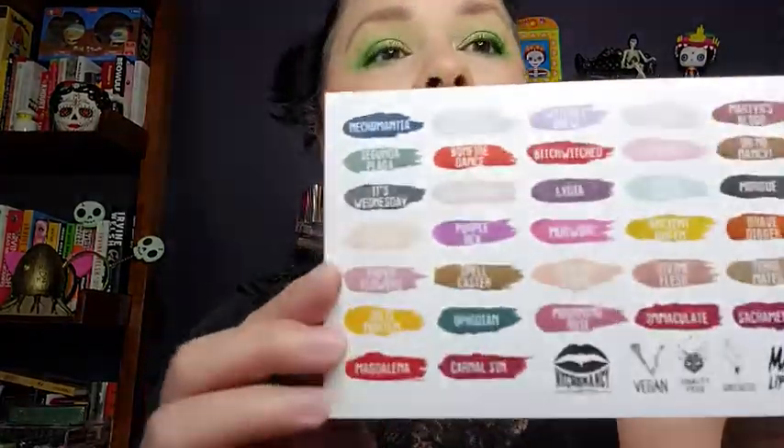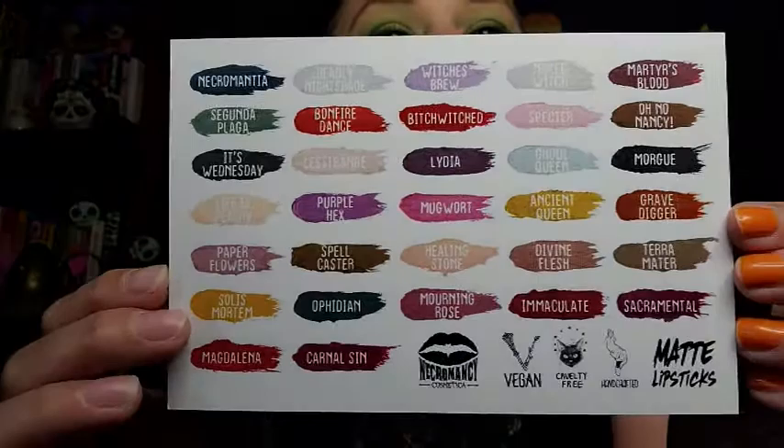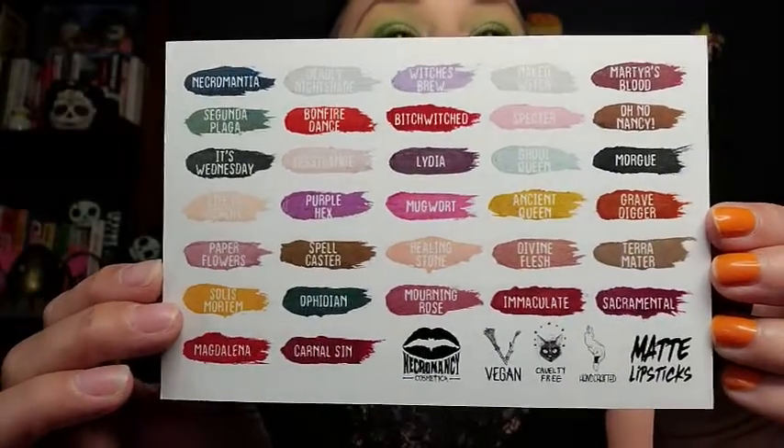They are on YouTube — if you speak Spanish or not, they have some really cool artsy videos. If you type in Necromancy Cosmetica, you're going to find an interview that they did, but it is completely in Spanish. So you could check it out, learn some Spanish — that's cool. I can't even believe how fast this got to me. Again, I will tag all this information down below. And those are the beautiful colors that they offer.